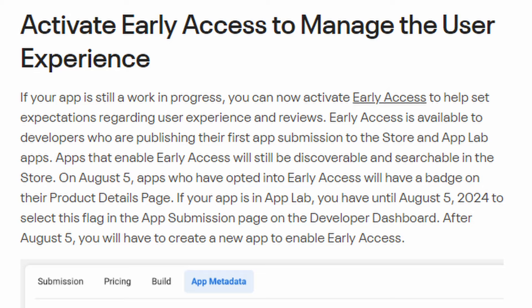On Early Access: if your app is still a work in progress, you can now activate Early Access to help set expectations regarding user experience and reviews. Early Access is available to developers publishing their first app submission to the store and to App Lab apps. Apps that enable Early Access will still be discoverable and searchable in the store on August 5th, and will have a badge on their product details page. If your app is in App Lab, you have until August 5th to select this flag. After August 5th, you will have to create a new app entirely to enable Early Access — a lot of developers are going to miss that.